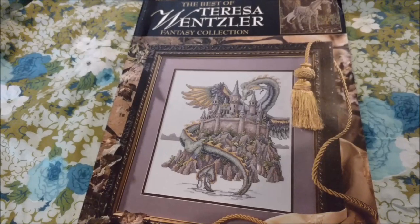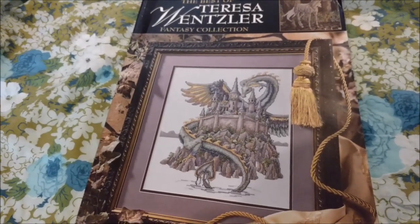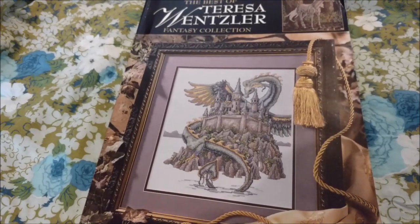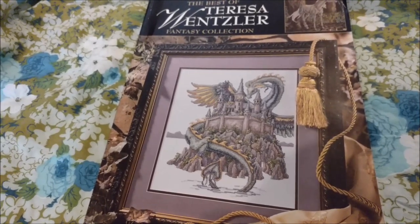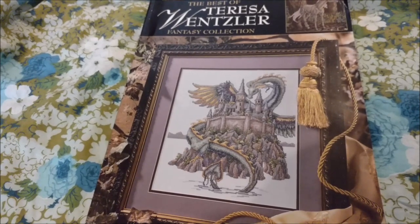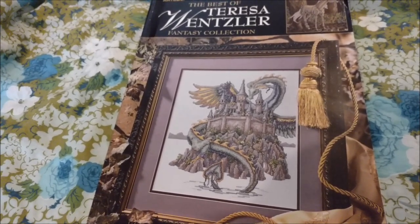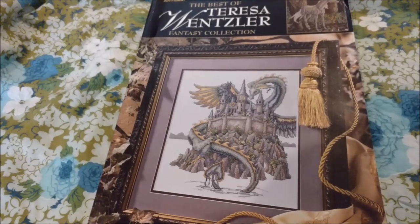This is one of her out-of-print collections of patterns that is sadly the only one in my stash. While I was playing around online yesterday, I discovered that there's a Best of Teresa Wensler Fantasy Collection Vol. 2, a Christmas Collection, and a Sampler Collection. They're all out-of-print, and I don't have hopes of acquiring any of them myself, except you never know what you might find in the thrift shop.